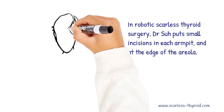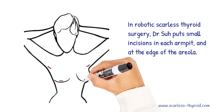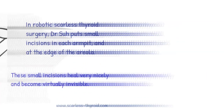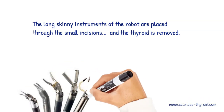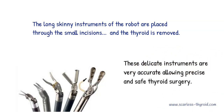During robotic scarless thyroid surgery, I put small incisions in each armpit and at the edge of the areola. These small incisions heal very nicely and become virtually invisible. The long skinny instruments of the robot are placed through the small incisions, and the thyroid is removed. These delicate instruments are very accurate, allowing precise and safe thyroid surgery.